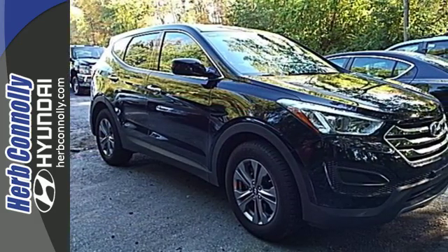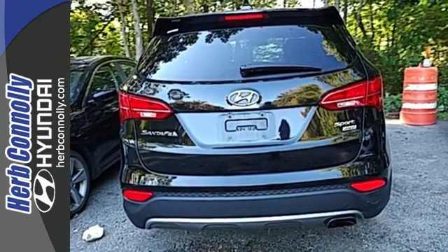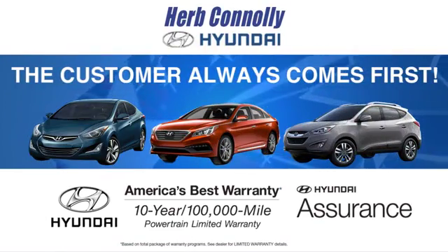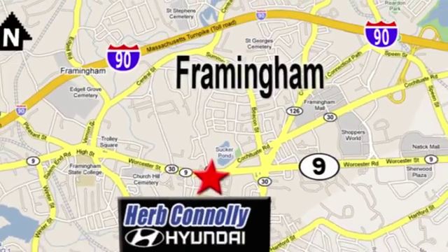Make the practical choice and still have fun. Make this Santa Fe Sport yours today. At Herb Connolly Hyundai, the customer always comes first. Stop in today. We're conveniently located at 520 Worcester Road in Framingham, Massachusetts.